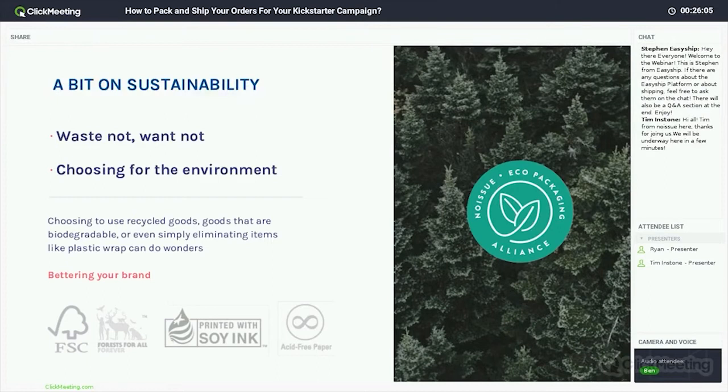There are a few different ways you can make your packaging choices eco-friendly. A typical option is to use recycled goods — a lot of packaging currently is paper-based or cardboard-based, and there are great places to get recycled cardboard boxes and recycled paper to wrap your items. You can take it a step further and go fully biodegradable, or you can simply eliminate items like plastic wrap — even that much can do wonders. The social impact is incredibly important because your environmental choices benefit the earth but also set in stone your brand values.